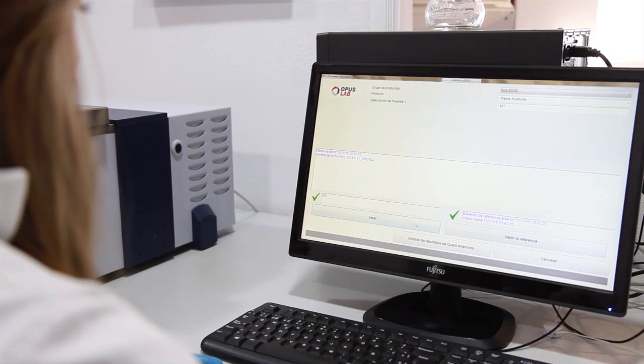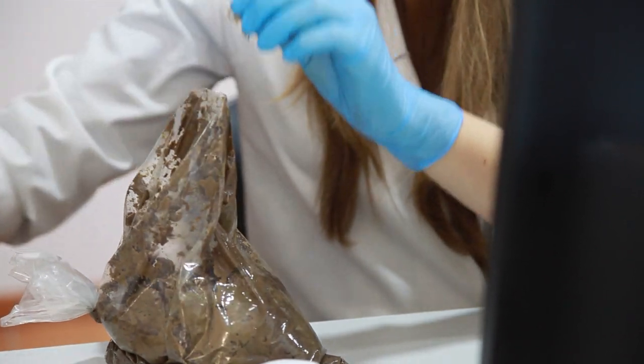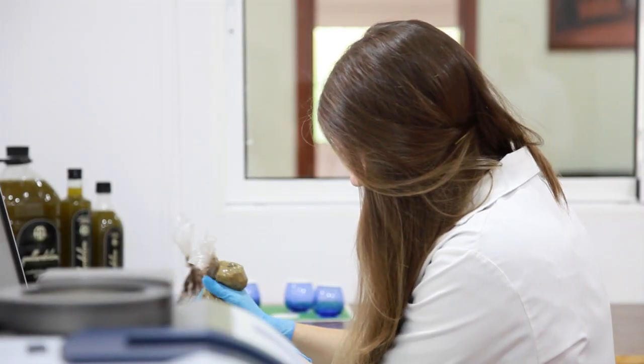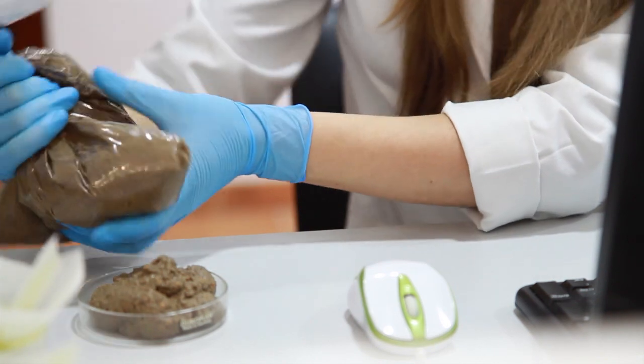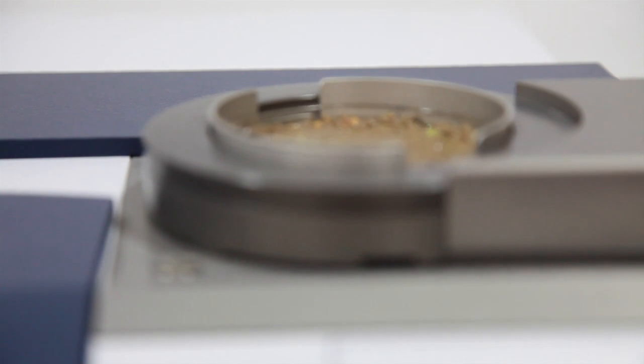In the case of the olive paste, you need to grind the olives in a laboratory mill, which lasts around two minutes. Then you fill an amount of paste in a petri dish, place it on the spectrometer, and you will see the results on the screen very quickly.